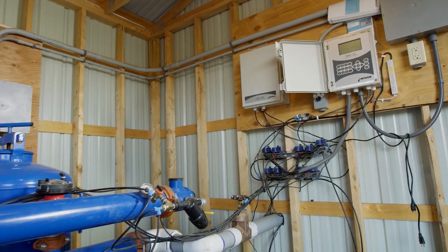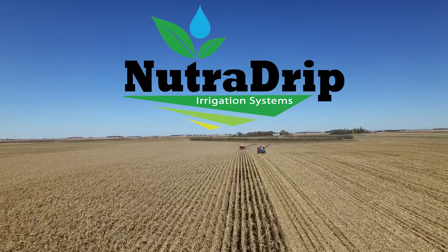NetFM prides itself on being able to support its dealers in maximizing the performance of their drip system. They're getting not only the product but they're getting the company. Their local rep is only a phone call away. Our NetFM dealer has been great.